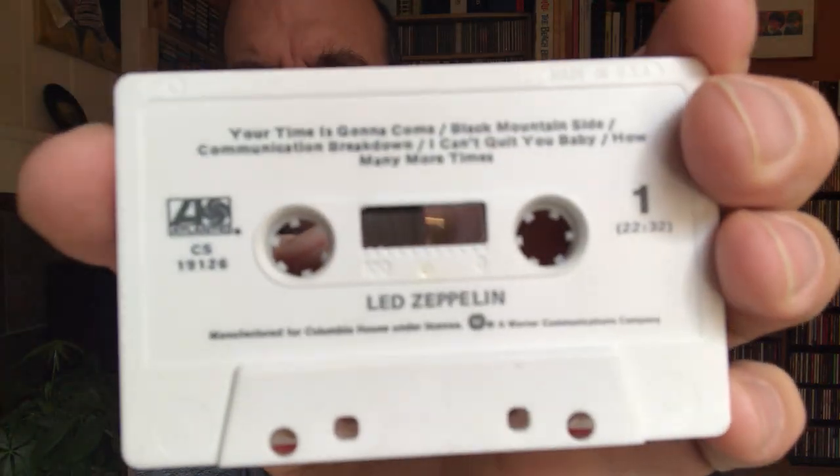Here's what the cassette itself looks like. On none of these is there anything in the inlay card or the J-card — they're all just pretty much blank.